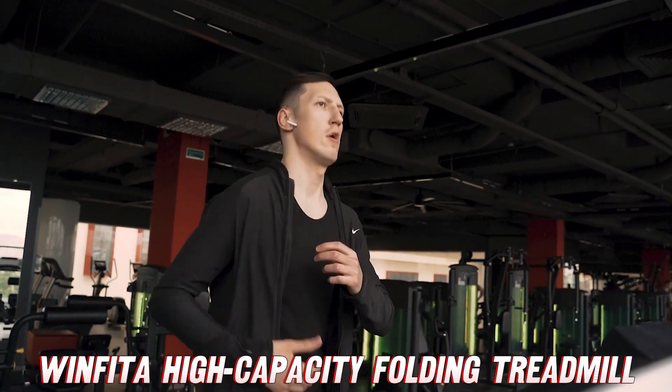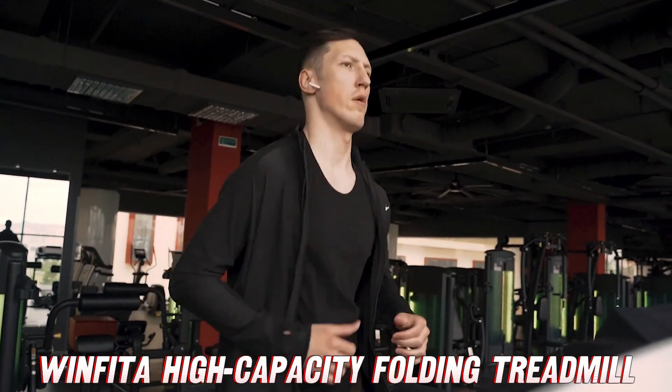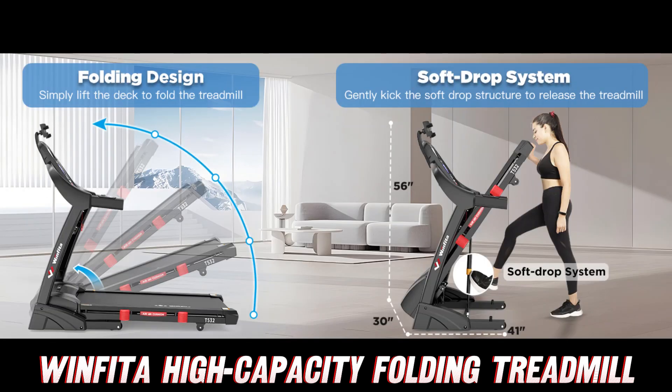The Winfitta also comes with Bluetooth connectivity and a compatible app to track your workouts and adjust settings. There's even a built-in USB port to charge your devices. And when you need a break, just pop your tablet onto the handy holder and catch up on your favorite shows.